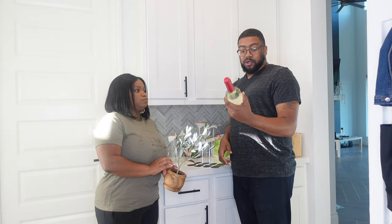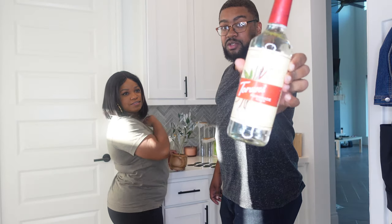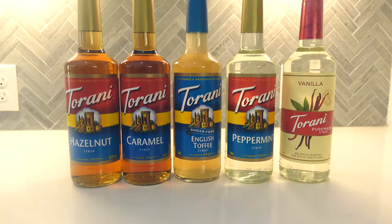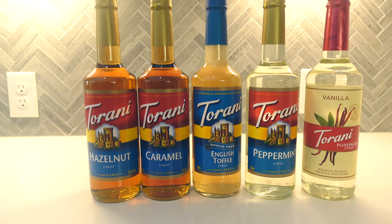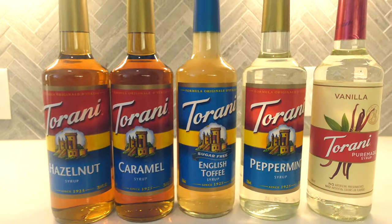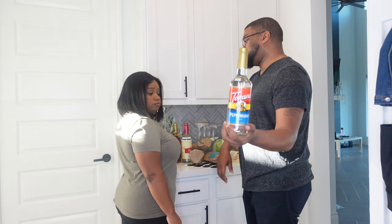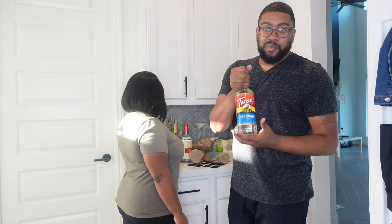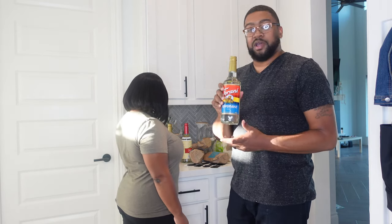We seriously bought a bunch of these Torani syrups — T-O-R-A-N-I. We have vanilla, caramel, hazelnut, and peppermint for peppermint mochas. If you can think of any other drink you can make with peppermint, let me know, because the only one I can think of is the peppermint mocha — so comment below if you know of any other good peppermint drinks.